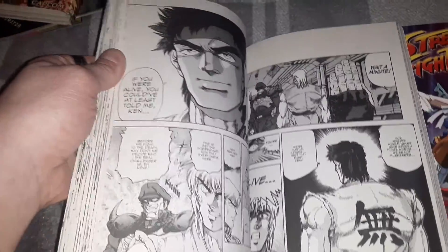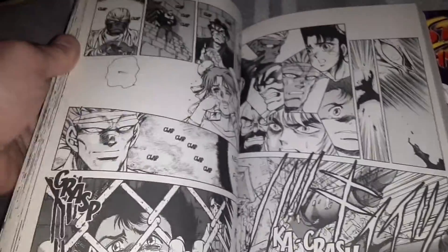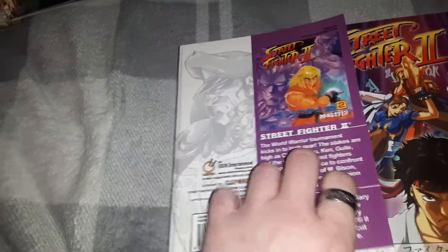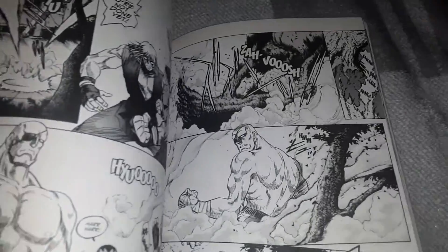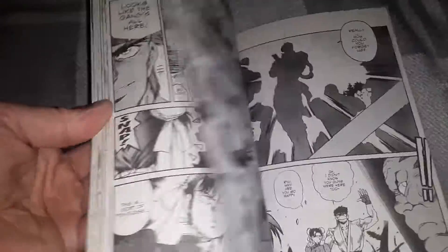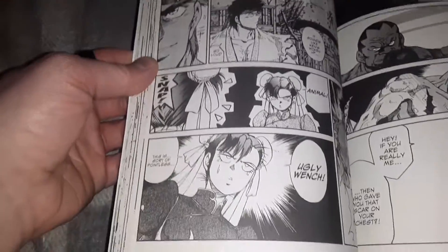It really looks different — more in the style of 80s anime. Kind of cool and different.